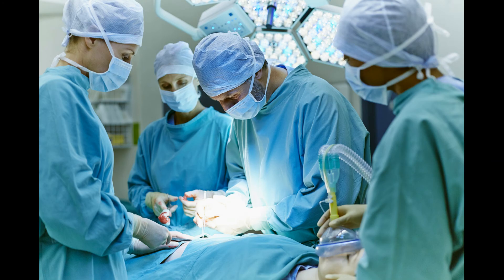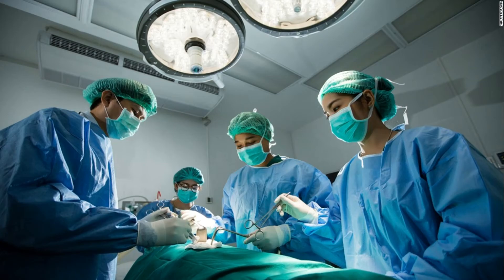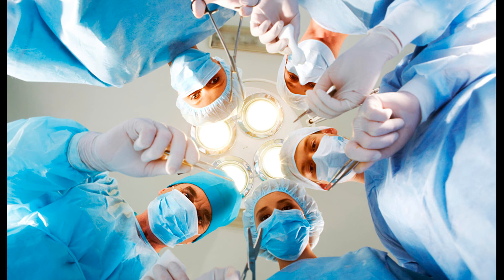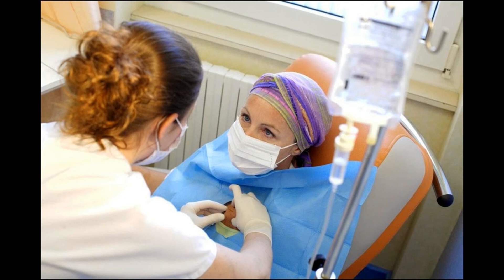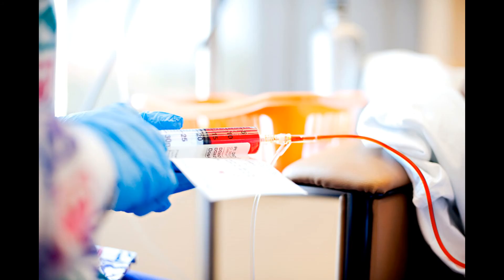Surgery: this is the most used treatment. The tumor and the tissue found around it are removed. The goal is to keep the cancer from reproducing to areas around it. Chemotherapy: this is used when the melanoma has spread to other parts of your body. The patient is given a combination of drugs, which includes a localized application.